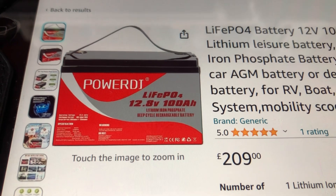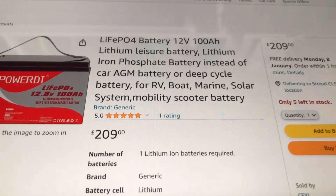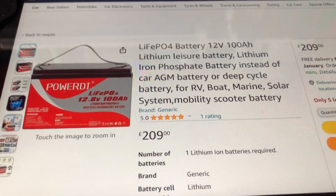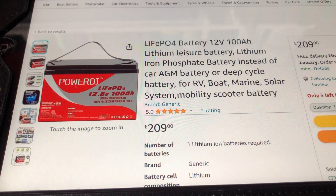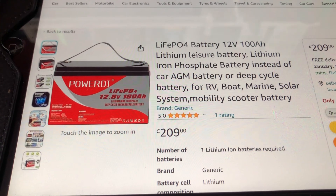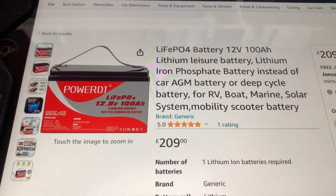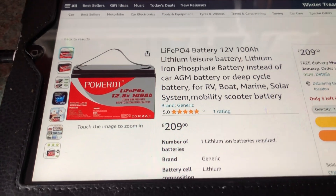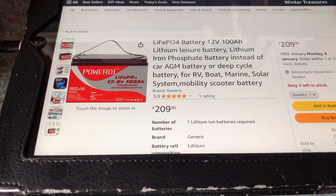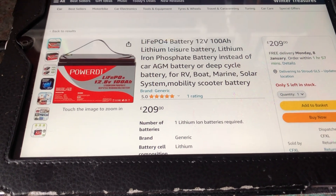I believe these are all just the same generic battery with different labels on. The big thing is the price has now dropped to just £209 UK pounds. I have also been on eBay UK and you can buy 12.8 volt 100 amp hour lithium iron phosphate batteries for the same price of £209, so these are the cheapest LiFePO4 batteries I have seen in the UK.